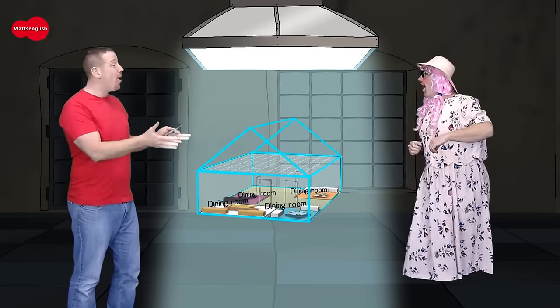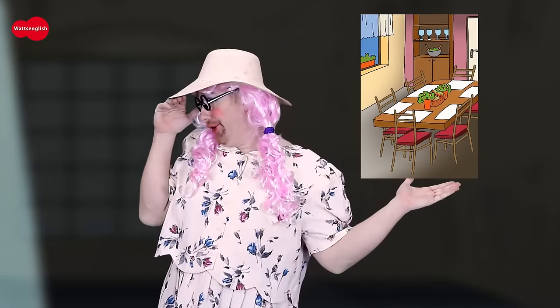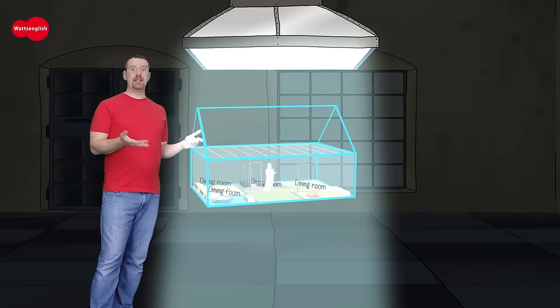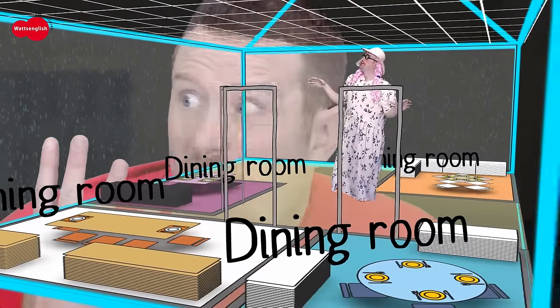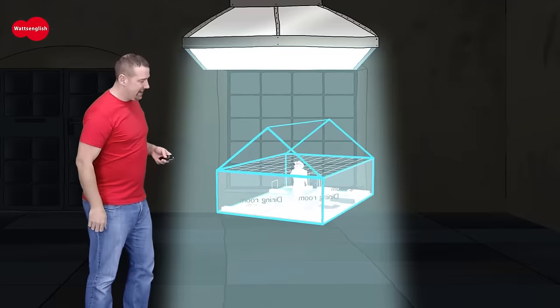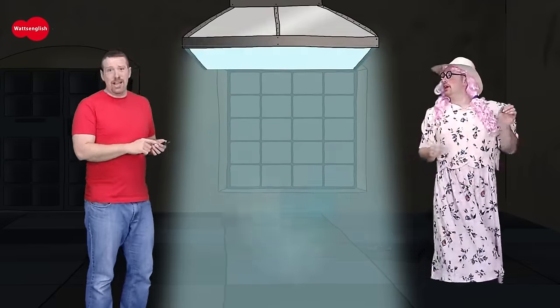I need a new house. Do you like this house? How many dining rooms can you see? There are four. There are four dining rooms in this house. That's crazy! This house is not for me. OK, last one — here we go.